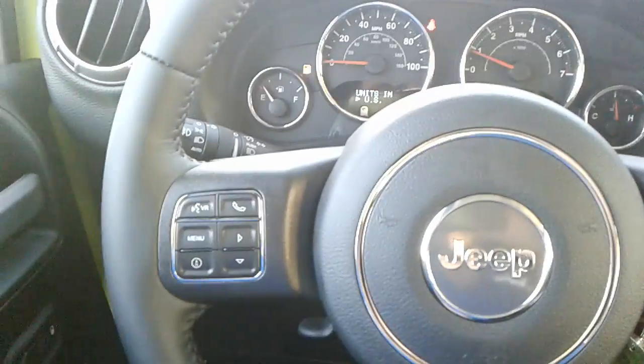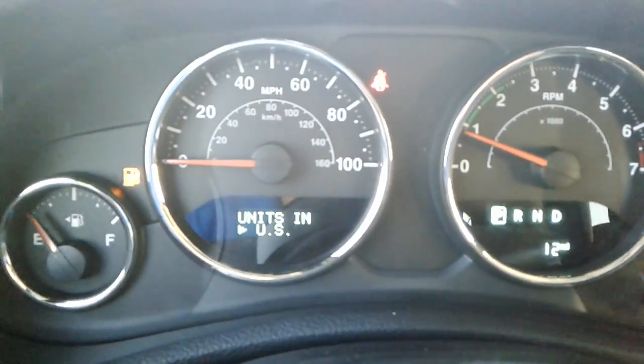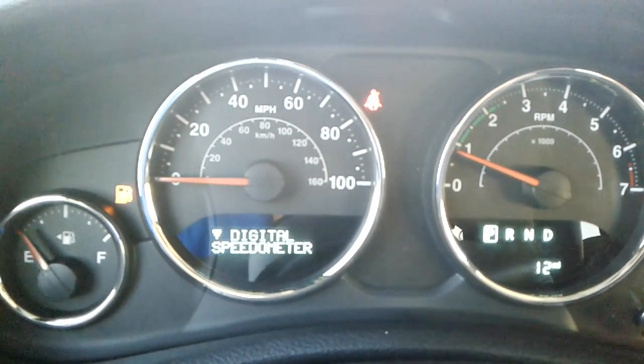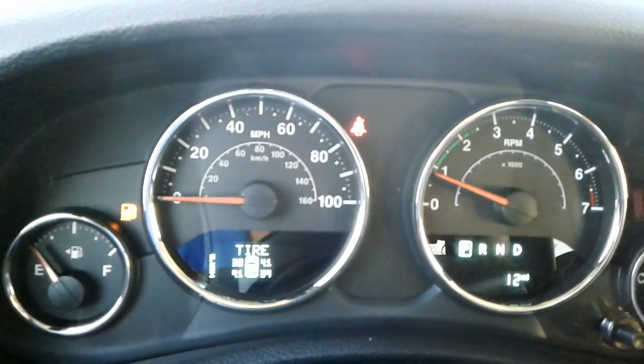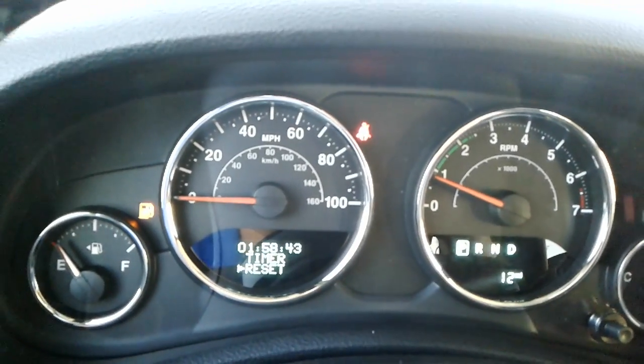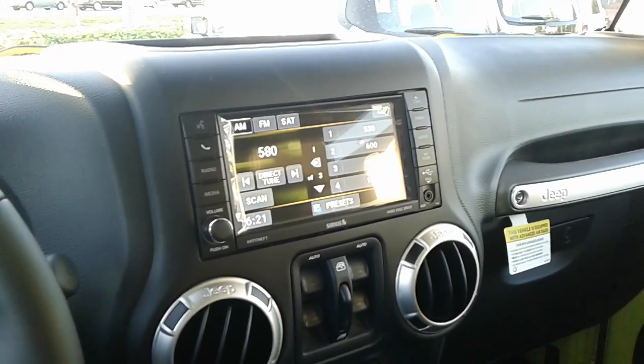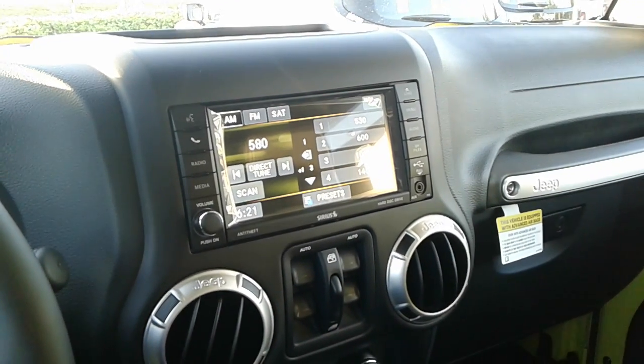Your radio and phone functions are on the left. You also have a multi-function display here as well. Again, this is Kyle from Airport Chrysler Dodge Jeep. If you have any questions or need any additional information, my direct line is 407-443-0492. Have a great day, thank you.